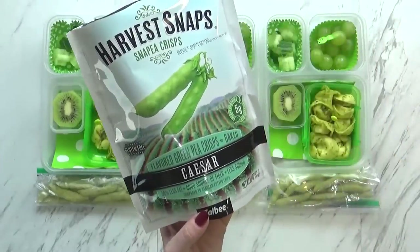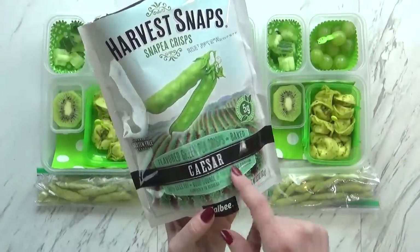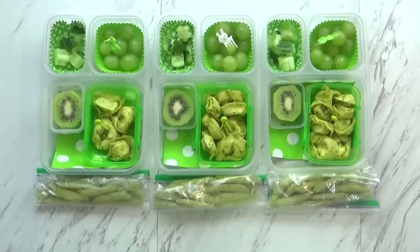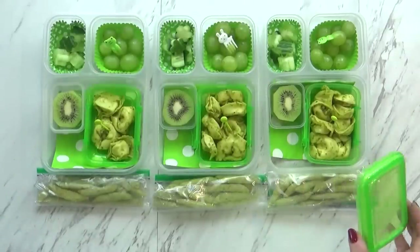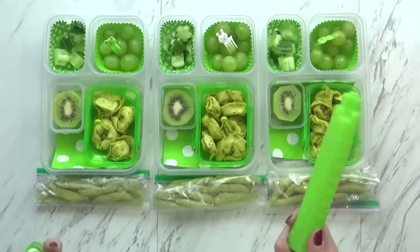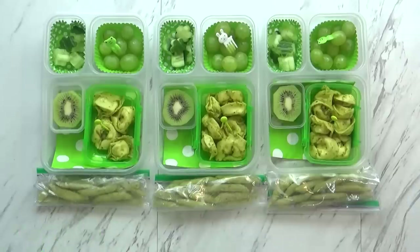I'm throwing in one more snack today — I have these little snack bags full of snap peas. These are pea crisps, kind of like a baked snack, and these ones are the Caesar flavor. It looks like enough food today. I have to get all my lids on — I probably don't need an ice pack today but I'm going to go ahead and do it anyway since I have them available. Do you guys want to take apple juice today? Yeah. Okay, we'll throw in some apple juice too. We'll see you when we get back.